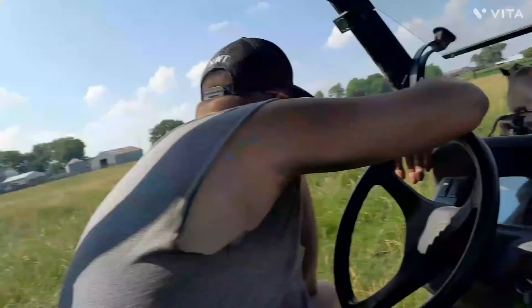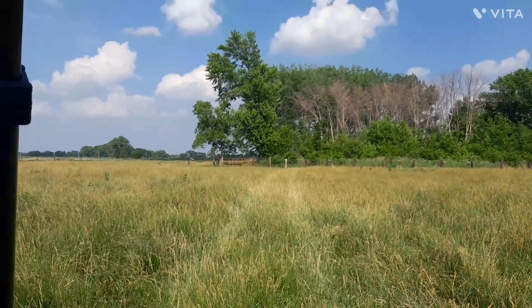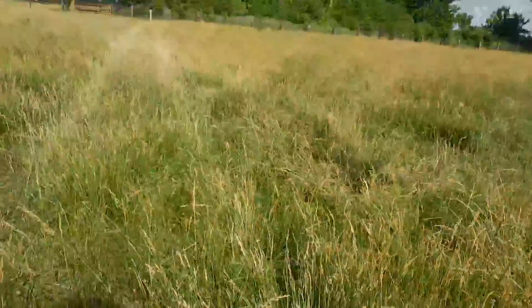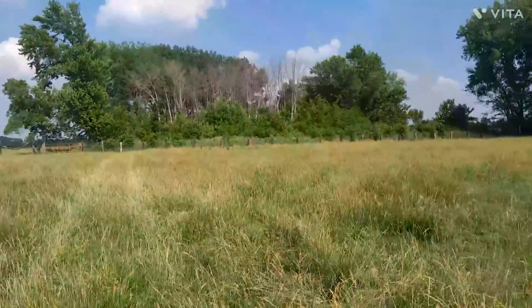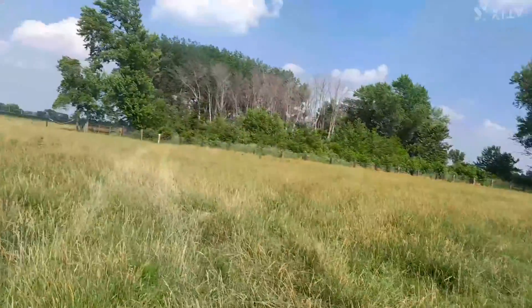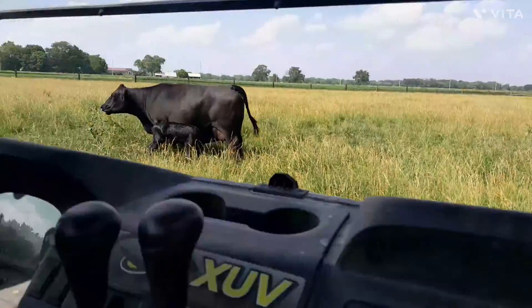We're driving around the whole entire pasture. How big is this pasture? Like 10 or 11 acres. So it goes around like 10 or 11 acres trying to find it. Couldn't find it. Now, all of a sudden, we're driving over there. I look in the corner and I see just something dark just sitting there. Yeah, that's where it was.